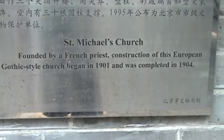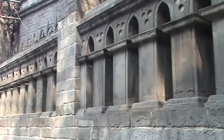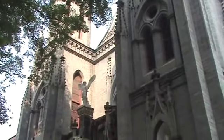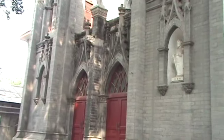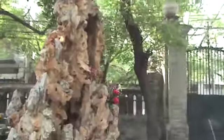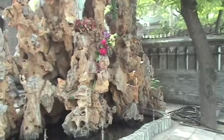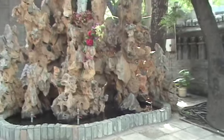St. Michael's Church, founded by a French priest. It's surprising this still exists after the Cultural Revolution and probably several other revolutionary events that have taken place since 1904. This is very interesting — it probably has that brown color because at one time it actually allowed water to flow down through there, I'm guessing. But interesting to imagine how that was built — whether it's natural stone or what.